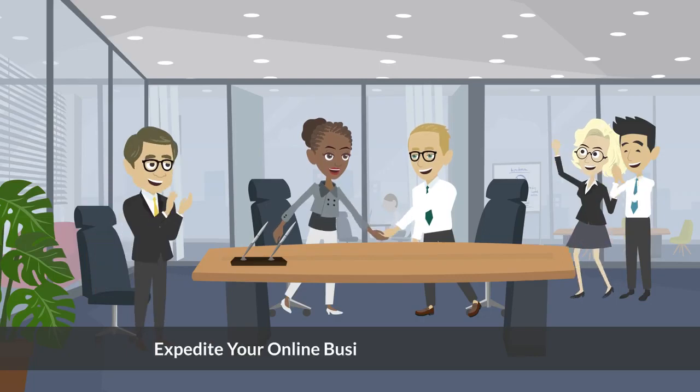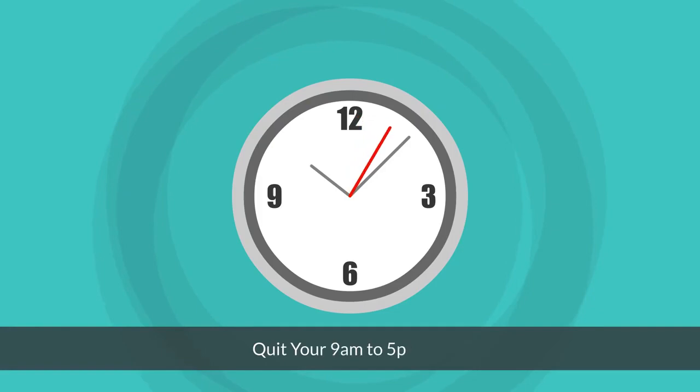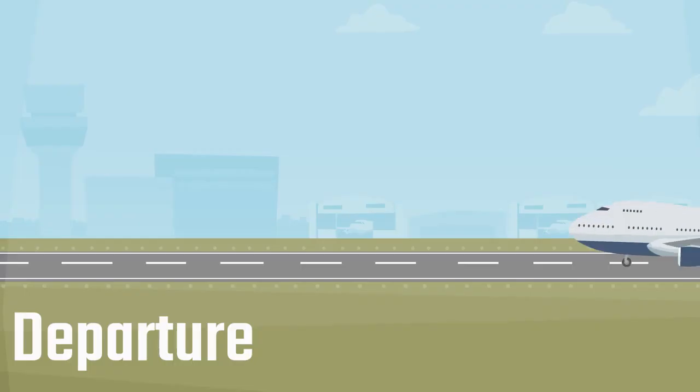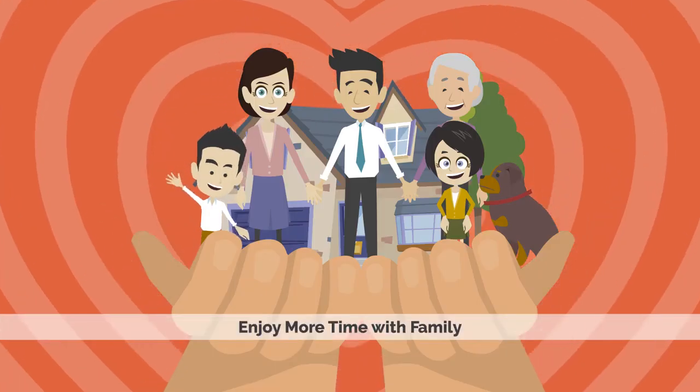Expedite your online business success so you can quit your 9am to 5pm job, own your dream car, own your dream house, travel around the world, lead a wealthy and healthy life, and enjoy more time with family.